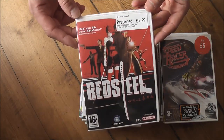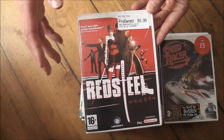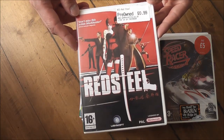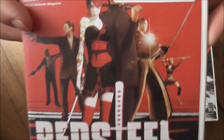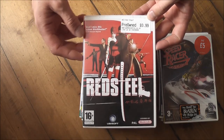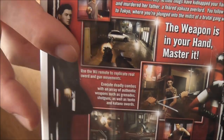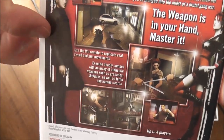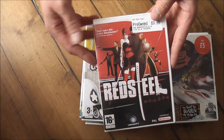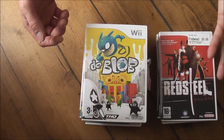The next one is Red Steel. I've heard mixed reviews about it — it's sort of a first-person hack-and-slash shooter. One of the common complaints is that the controls aren't very good. I only paid 99p for this one, so I thought it's worth taking a chance on. I really want to get the sequel because that's meant to be a very good game. Visually it looks a bit dated, very last gen, and the gameplay I've heard isn't that great — but at 99p, we'll see.